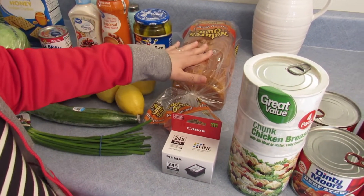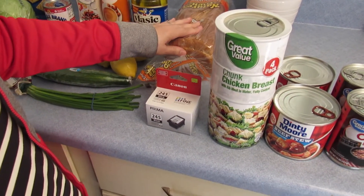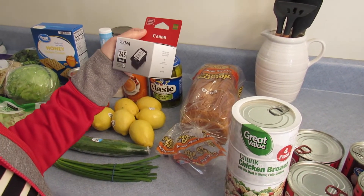I got some Nature's Own bread — it's my favorite bread there. And then Calvin needed this cannon cartridge for his printer.